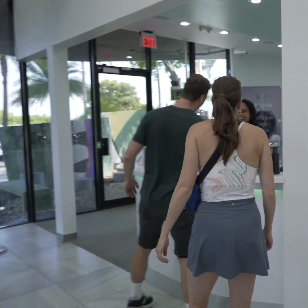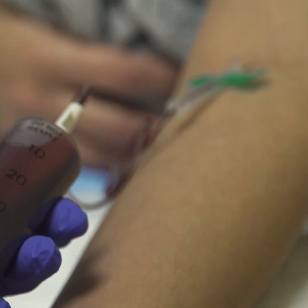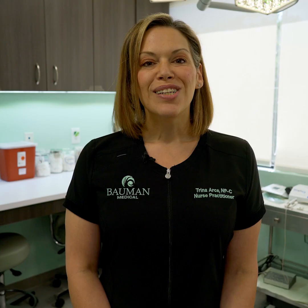Let me walk you through what you're going to experience when you arrive at Bellman Medical for your PRP procedure. First, you'll be greeted by our welcoming staff. After you're escorted to the clinical area, we'll take a small sample of blood. From there, you'll go for a scalp wash and shampoo.